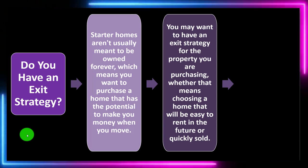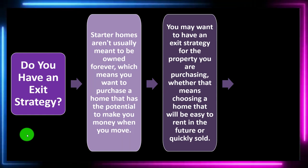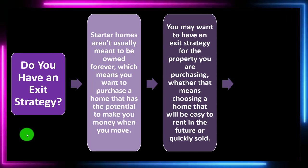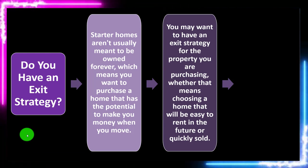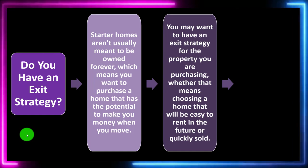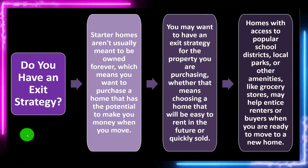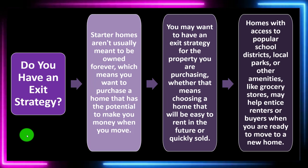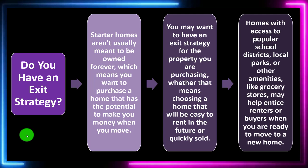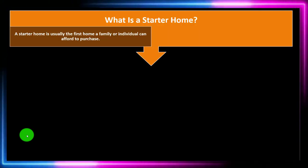Those plans depend on market conditions, which we can never fully predict. You may want an exit strategy for the property — whether that means choosing a home that will be easy to rent in the future or quickly sold. If you plan to move, you can either keep the home and rent it — which ties up cash flow — or sell it, freeing up money to purchase your next home. Homes with access to popular school districts, local parks, or amenities like grocery stores may help entice renters or buyers. As the saying goes in real estate: location, location, location.